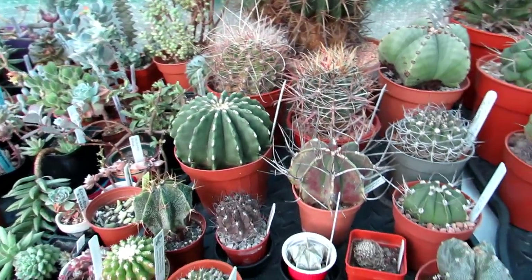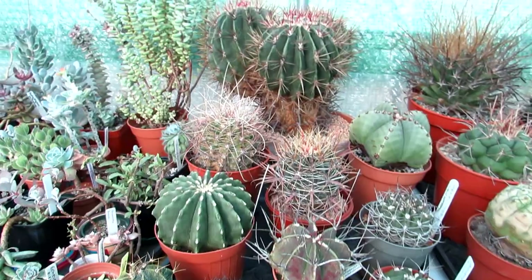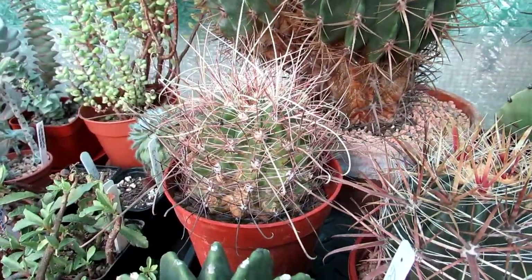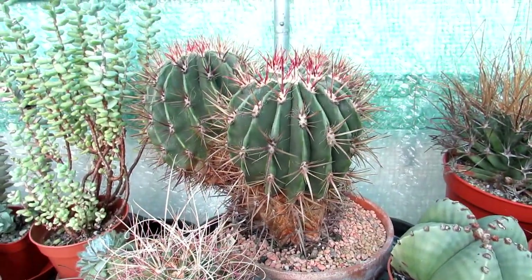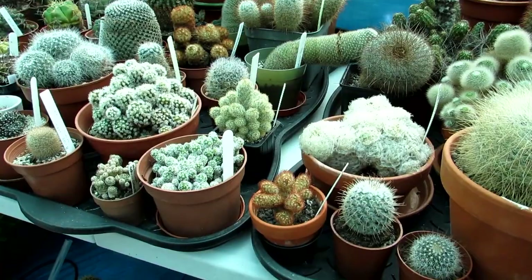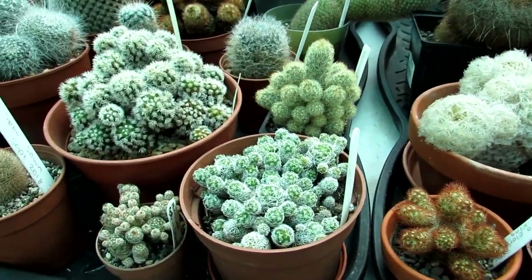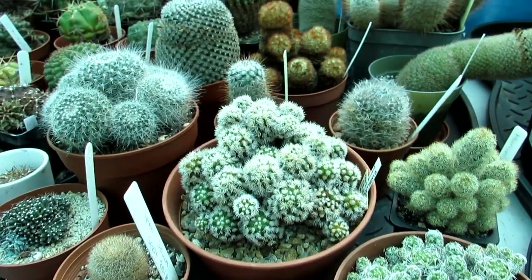When I was growing up I had them all on the windowsills in my mum and dad's house, which was always very warm in the winter time. These are very easy to get to flower in the spring or summer months even when they haven't been overwintered cool. The ones I'm recommending will grow well and flower even if they're overwintered in a warm room.